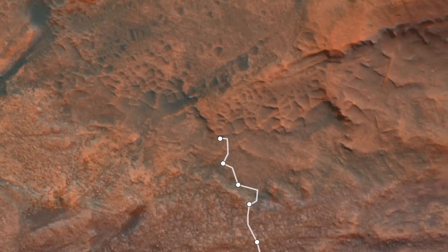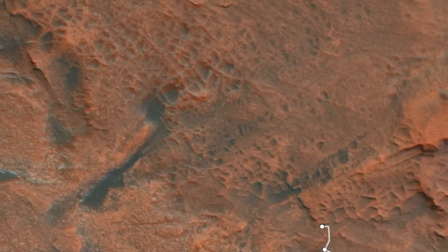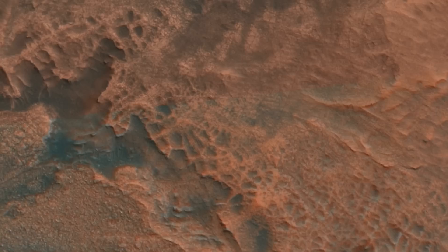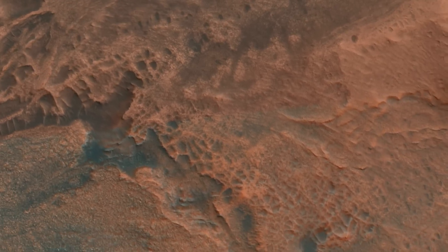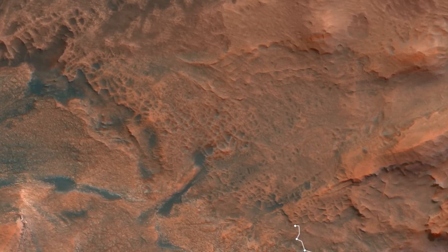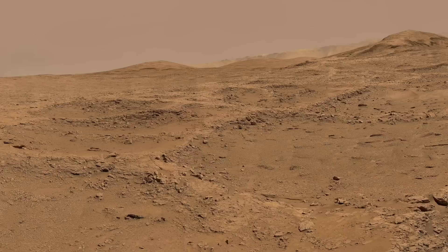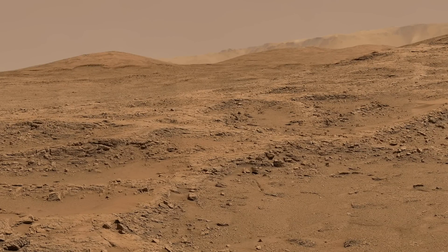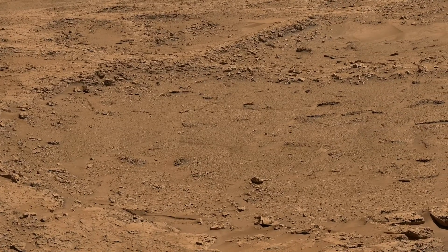But how do the small-scale boxwork structures lead to the large-scale ones visible from orbit? Large-scale fractures must have formed first, leading to more permeable pathways for any water that came in later. Sulfate-bearing water moving through the large fractures would percolate into small-scale fractures and, upon evaporation, accumulate gypsum or maybe other sulfates. The small-scale boxwork veins effectively armor the host rock, ultimately leading to the large-scale boxwork ridges that we see today. An absence of small-scale boxwork veins in the rocks between the ridges would support this scenario.